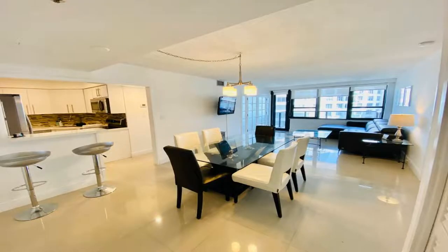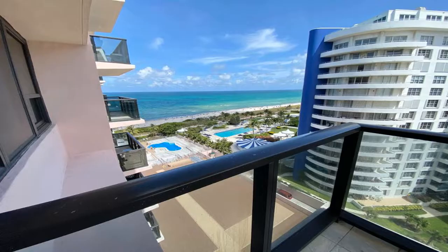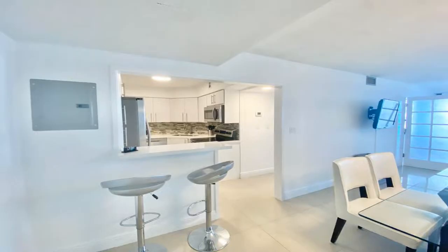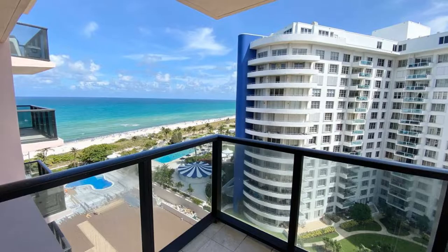Some of the most popular facilities are one swimming pool, parking, free Wi-Fi, beachfront, family rooms, and a bar. Alexander on the Beach is located a few steps from Miami Beach, with accommodations featuring a bar, a private beach area, and a 24-hour front desk for your convenience.